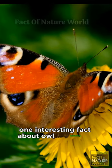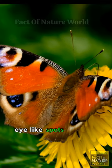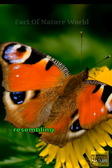One interesting fact about owl butterflies is that they are named for the large, eye-like spots on their wings, resembling the eyes of an owl.